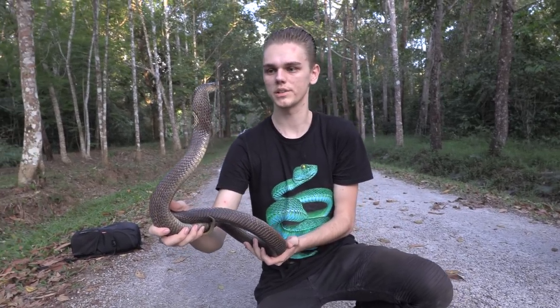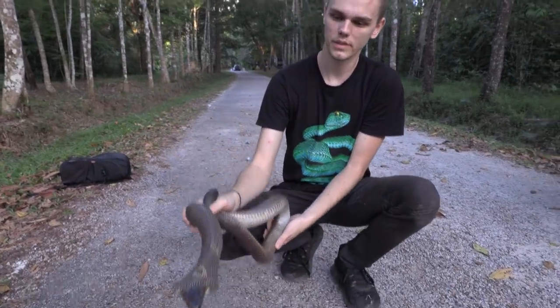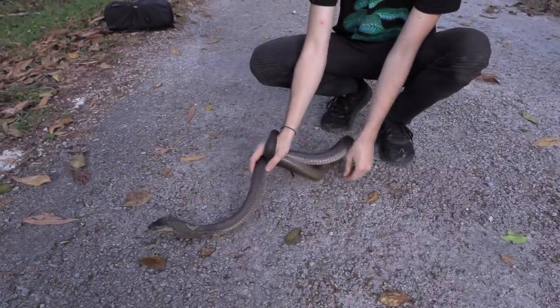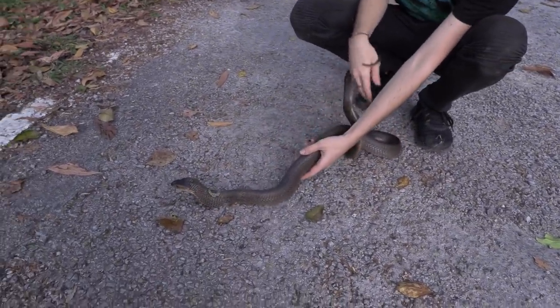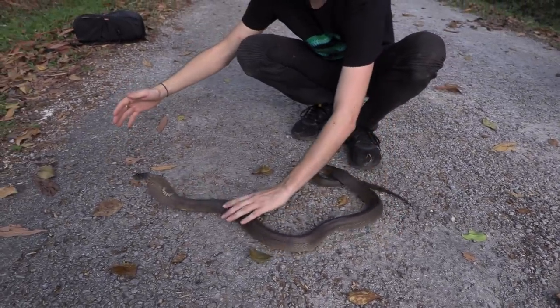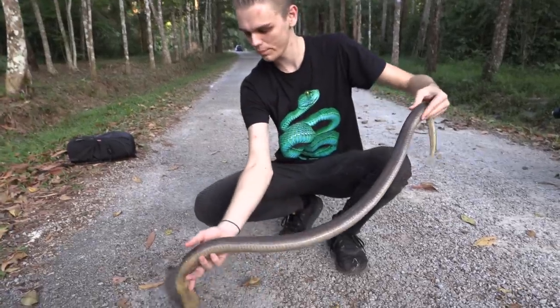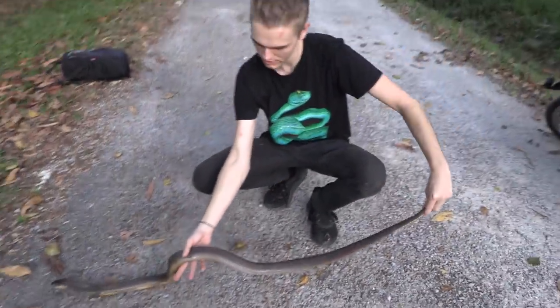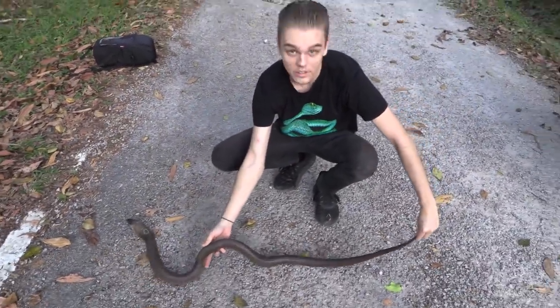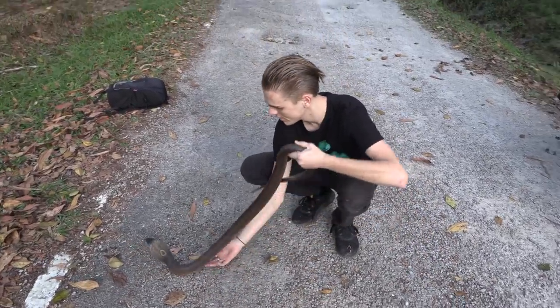I wouldn't want to test it too much because they definitely will bite at some point. But mostly it's just a defensive show. I've worked with this species quite a bit and I've noticed that a lot of the time they strike, they actually strike with their mouth shut, making a loud hissing noise in the process. This one is like 1.2, 1.3 meters if you stretch it all the way out.